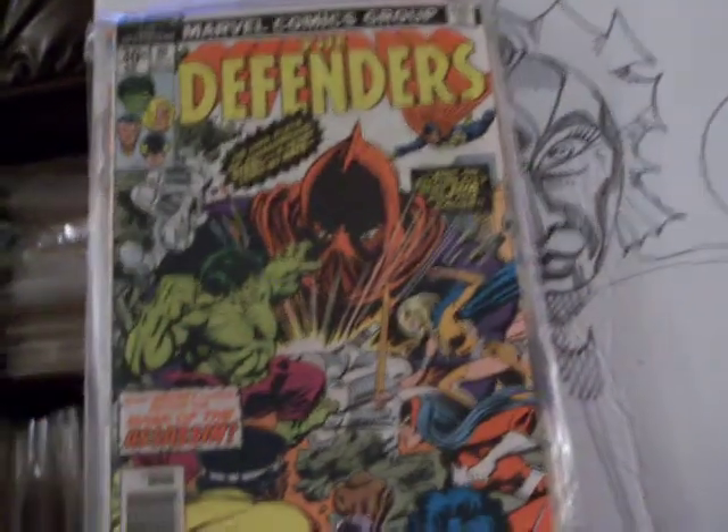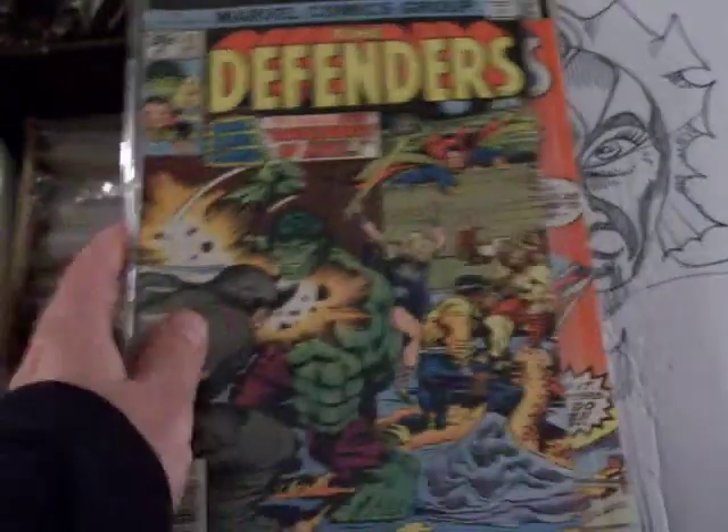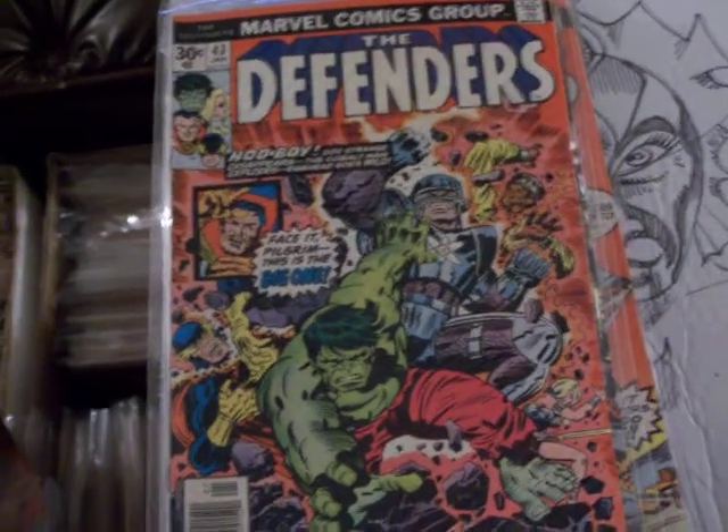There's number 39 of Defenders. Number 40. I've never actually read an issue of it. There's number 41 with a Gil Kane cover. There's number 42. Number 43 — possibly a Kirby cover.